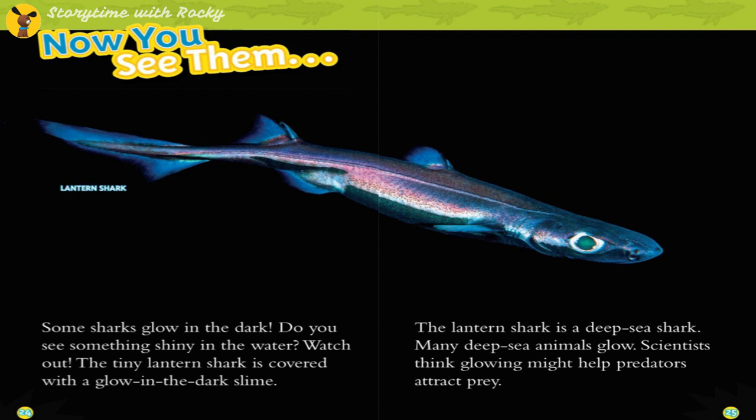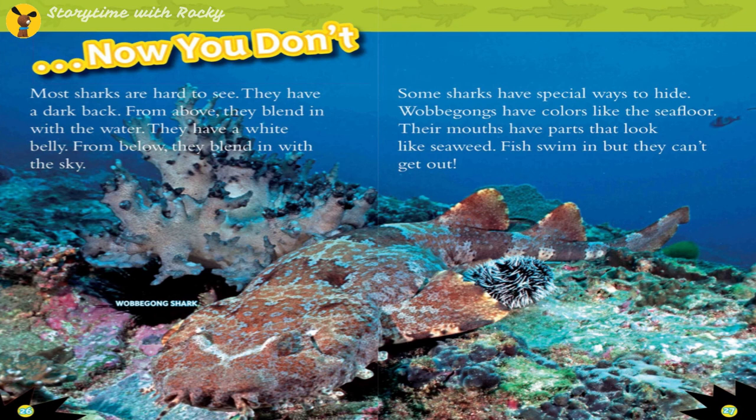Some sharks glow in the dark. The tiny lantern shark is covered with glow-in-the-dark slime and is a deep-sea shark. Many deep-sea animals glow; scientists think glowing might help predators attract prey.